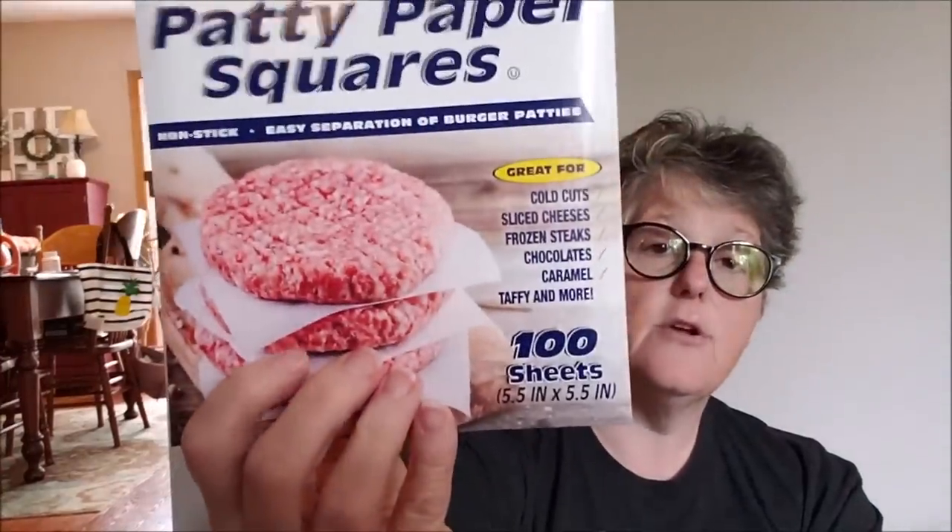In the kitchen section I found these patty squares — wax paper great for storing food in the freezer. It's good for cold cuts, sliced cheese, frozen steaks, chocolate, caramel taffy, and more. You get 100 sheets and it separates your food so you can pull out individual pieces. You don't want to cook with it but you can certainly freeze with it — also potentially useful for crafts. I thought that was a great buy for a dollar.